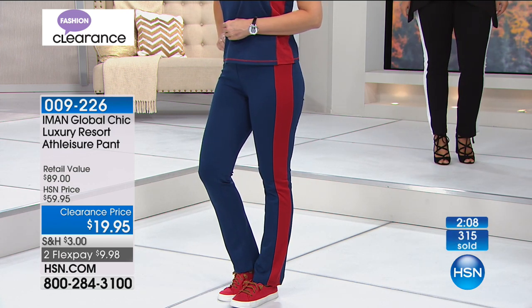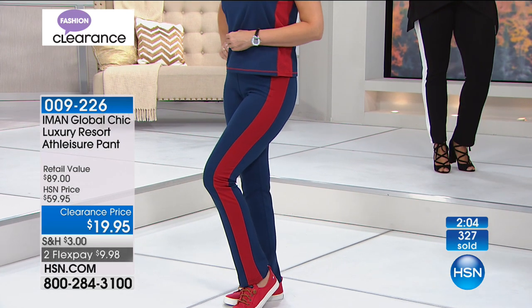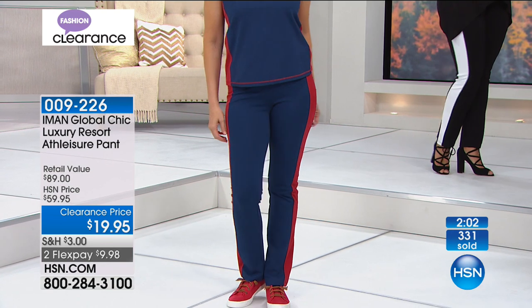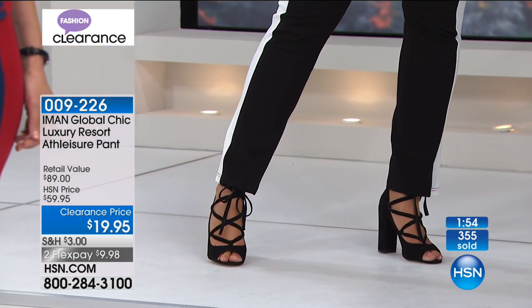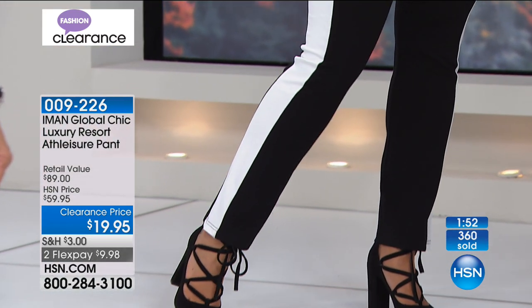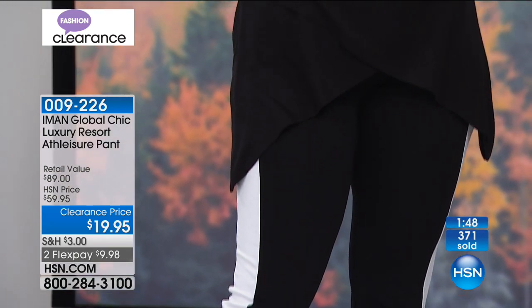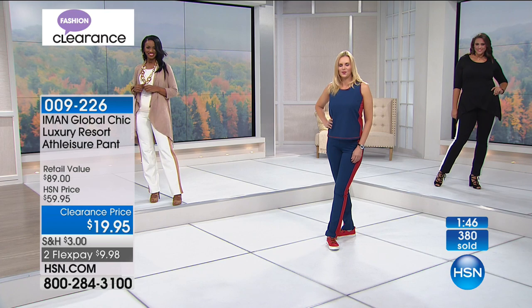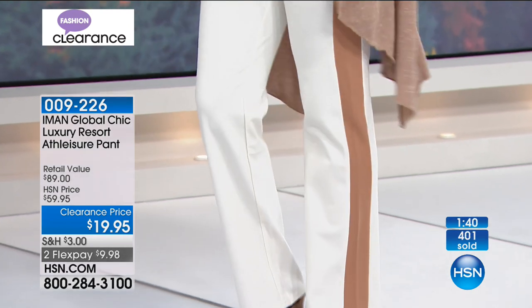Very cute on this pant — you can throw in your little sneakers, or a nice sexy strappy sandal. Something like this doesn't have to just be about chilling out — this is athleisure you can wear running errands, going to the soccer games, taking your kids where life takes you.